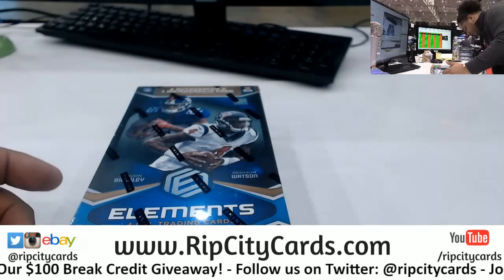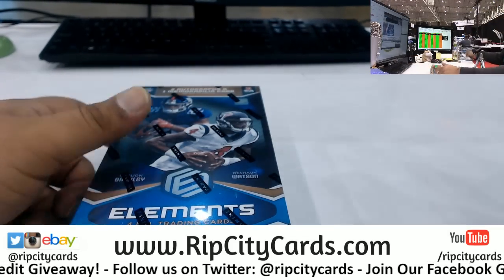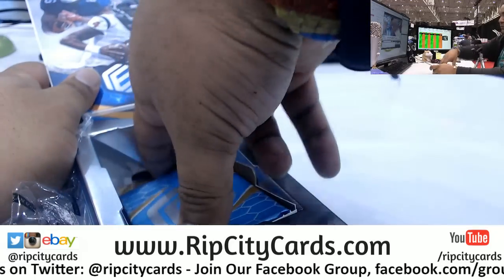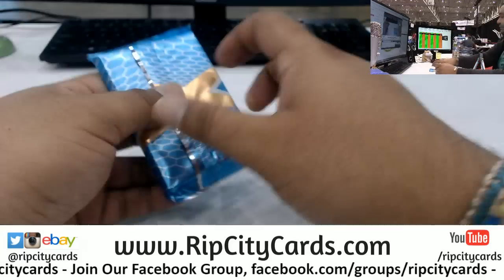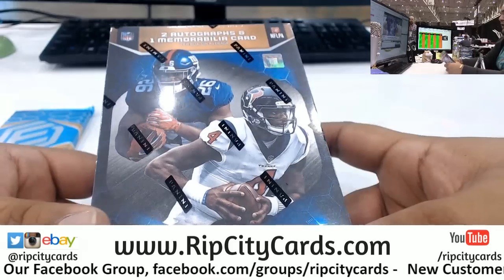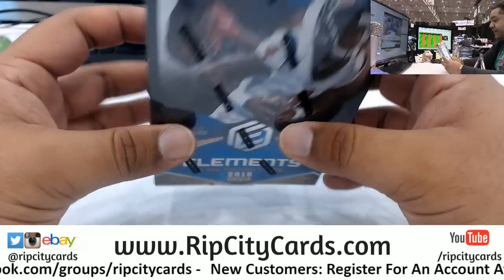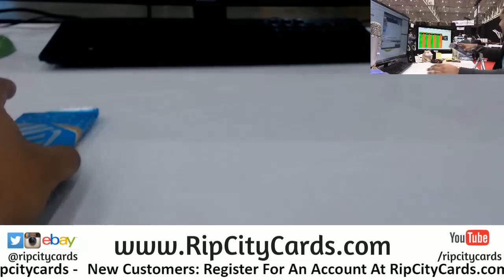All righty, it's a little cold in here today - cold for me anyway. So we got here, peeps. There's like one pack per box. So what are we looking at here? We're looking at two autos and a relic per box on average, four cards in a pack.